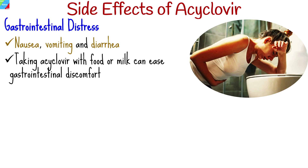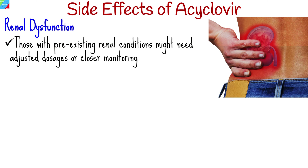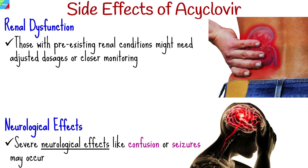Taking acaclavir with food or milk can ease gastrointestinal discomfort. Some may experience mild headaches or dizziness; caution is advised, especially during tasks requiring alertness. Rarely, acaclavir may cause kidney-related issues. Those with pre-existing renal conditions might need adjusted dosages or closer monitoring.